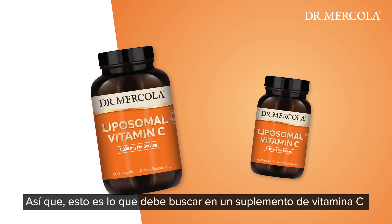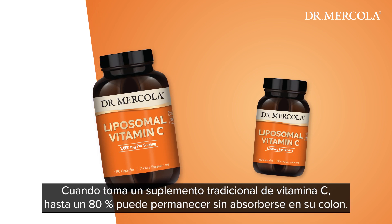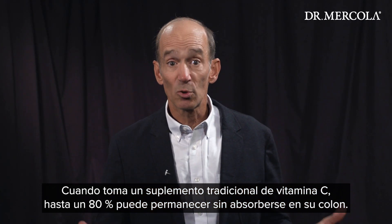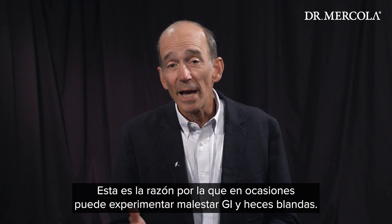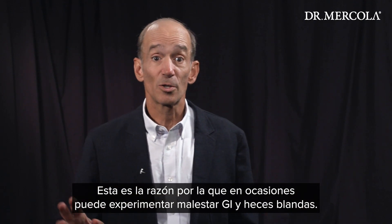Let me tell you what to look for if you're considering a vitamin C supplement to make sure you're going to get one that will provide you with all the benefits you need. When you take a traditional vitamin C supplement, up to 80% of it can remain unabsorbed in your colon. This is why you might occasionally experience GI distress and loose stools from these large doses.